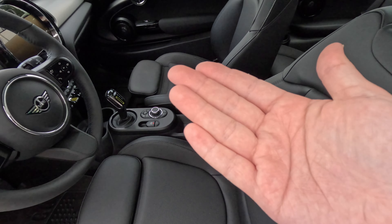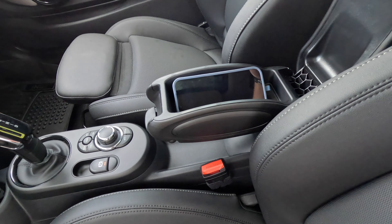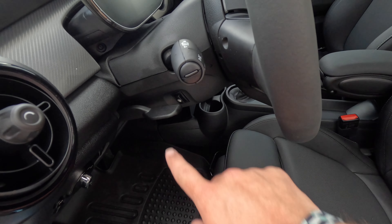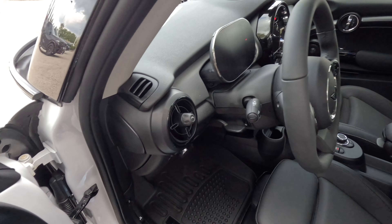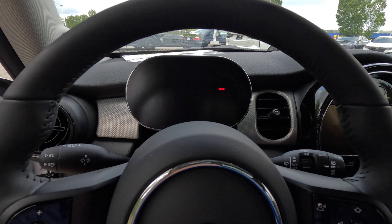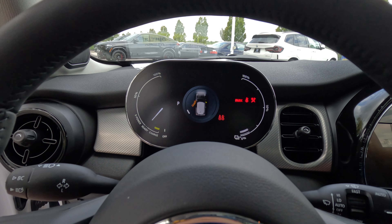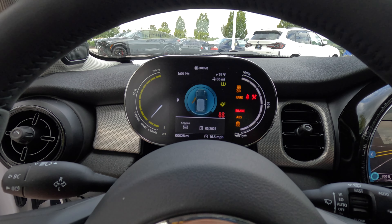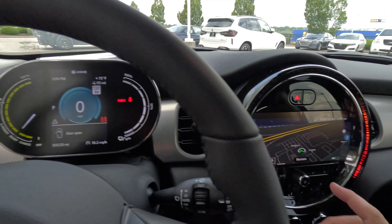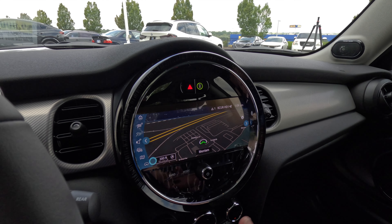Inside we have leatherette interior, automatic transmission, and a center armrest. My phone fits in there perfectly. We also have a heated steering wheel, which is a nice feature to have. Now, for those of you who don't know, when you start an electric Mini it beeps 'MINI' in Morse code — and there it was. We also have touchscreen navigation, which I love.